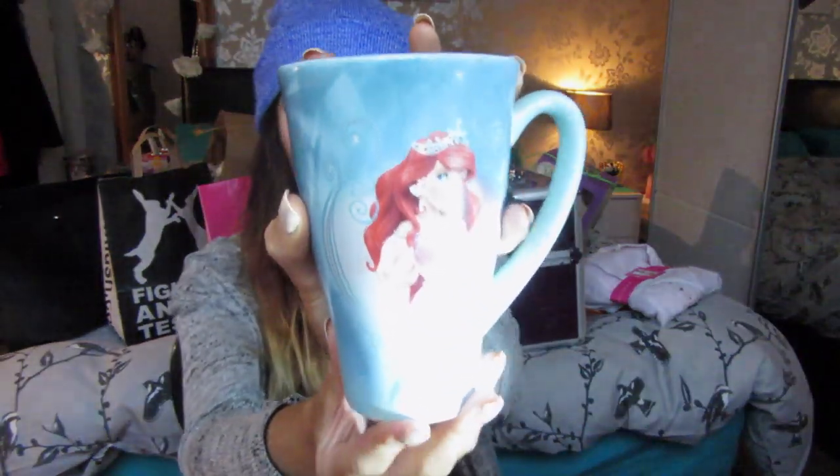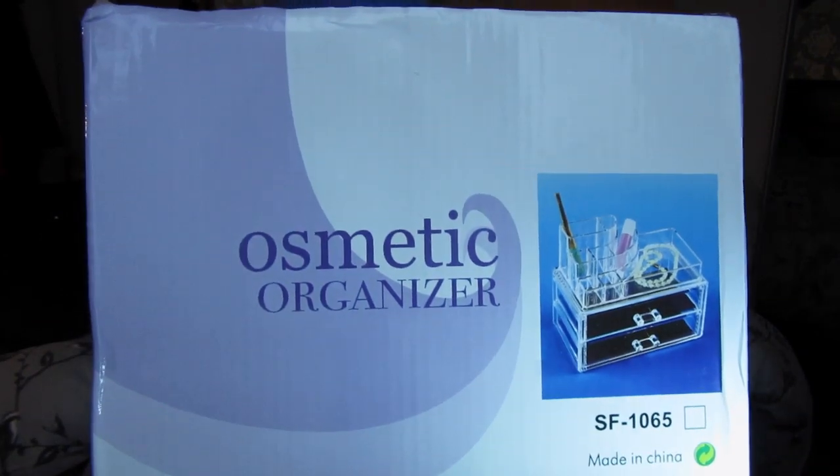The next thing from my mum is this beautiful mug. I already have an Ariel mug and a Rapunzel mug, but I saw this one a few months ago and fell in love with it. Ariel is my favourite princess and all I ever drink is tea and coffee, especially in the morning, so I just absolutely adore this.